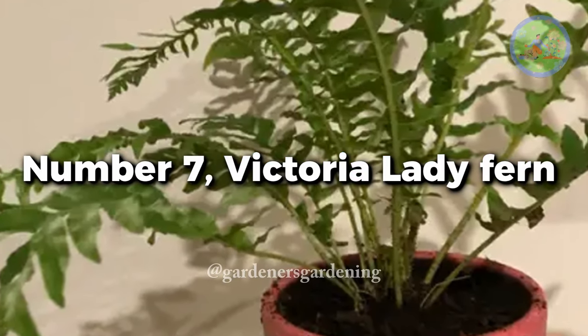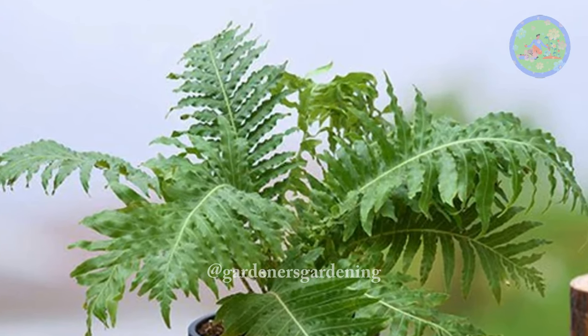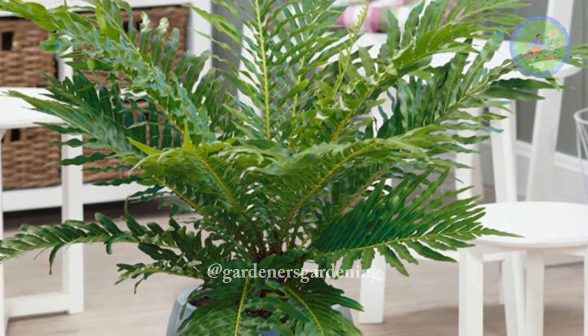Number 7: Victoria lady fern. This fern is very hardy. Water it every day, but don't overwater to avoid root rot. It needs evenly moist soil, so place it in shady or partly shady areas.